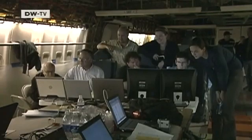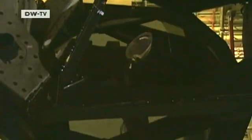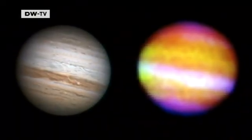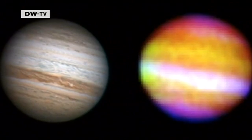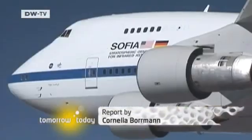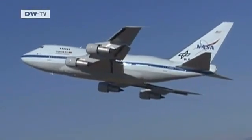When the telescope was tried out for the first time, the 747 aircraft stayed on the ground. Then, numerous test flights were carried out, one of which produced pictures like this one. On the left is Jupiter as we see it through ground-based telescopes. On the right is SOFIA's view through the planet's cloudy atmosphere — the light-colored spots indicate deep, warm regions. In November, SOFIA sets off on its first scientific mission. Thanks to its unique design, it may be exploring the skies for the next 20 years.